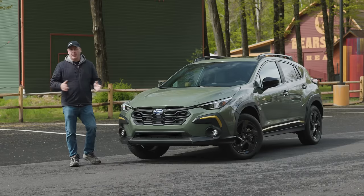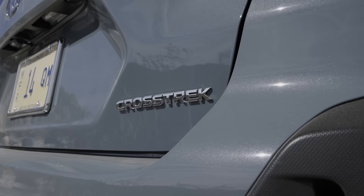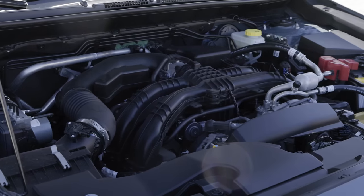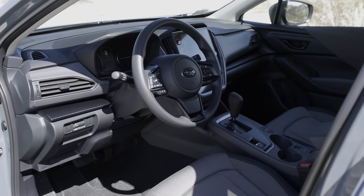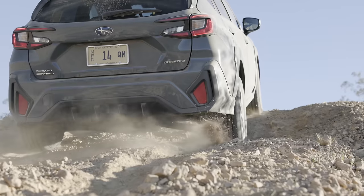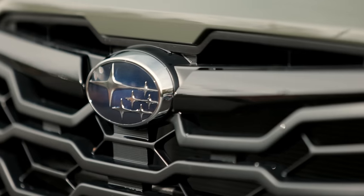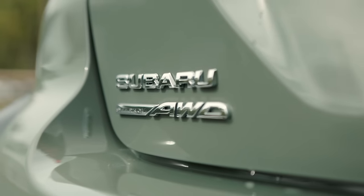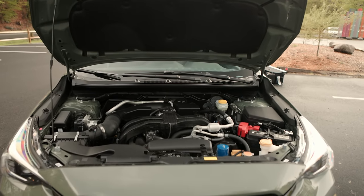It was just a couple months ago where we had our first drive in the all-new 2024 Subaru Crosstrek. In short, it was more refined, looked better, and featured a greatly improved interior. So there was still one issue that had yet to be resolved — it didn't have enough power. That brings us to this: the all-new 2024 Subaru Crosstrek with the updated and improved 2.5-liter boxer engine.